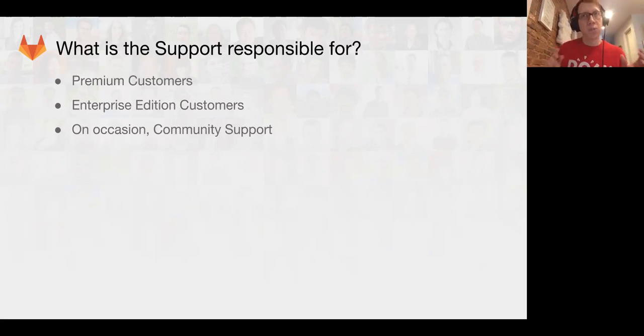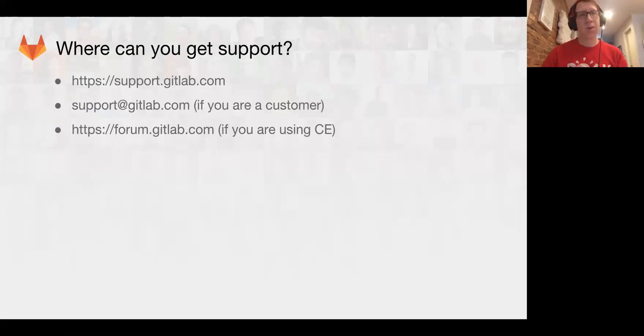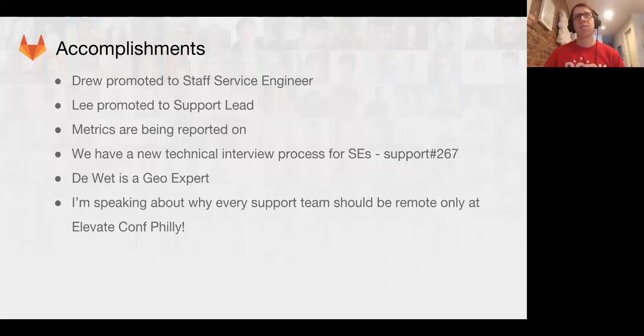On occasion we provide community support to people in the GitLab community — that falls more under community advocacy, but we are involved. I want to set that expectation clearly. If you need support, you can go to support.gitlab.com and fill out a form for your version of GitLab, whether you're on GitLab hosted, Enterprise Edition .com, or CE. If you're a customer, you can reach out to support@gitlab.com. If you're a CE user, go to forum.gitlab.com for CE-related issues.